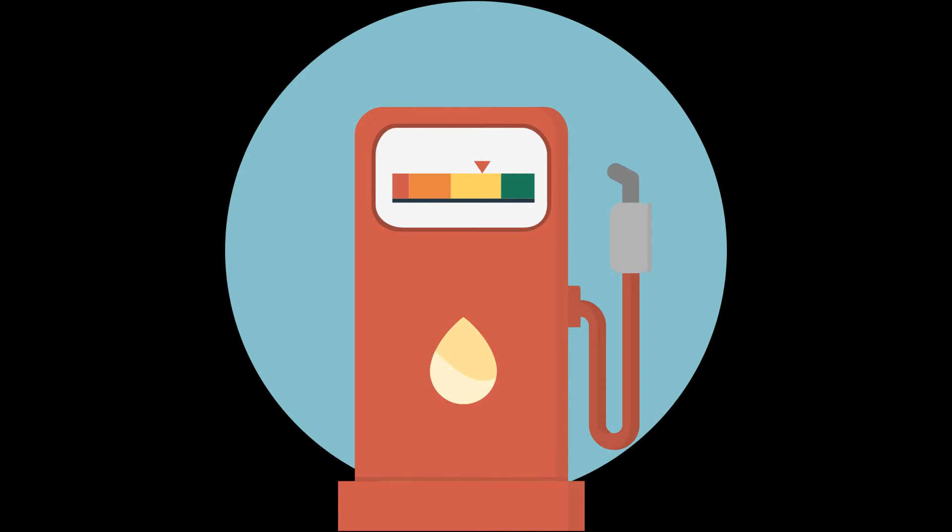Another tip is to fuel up your vehicle before entering the park. Make sure to have a good supply of water and snacks in your car for the entire day.